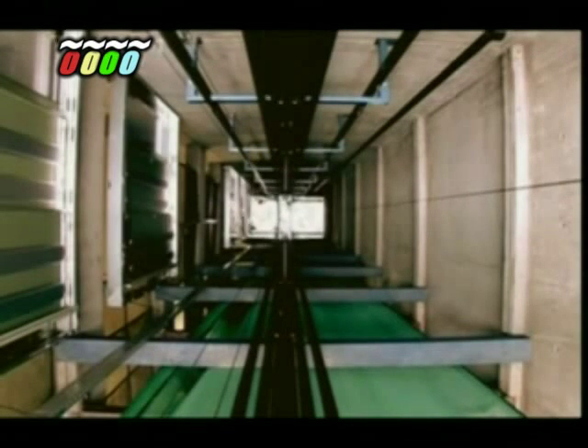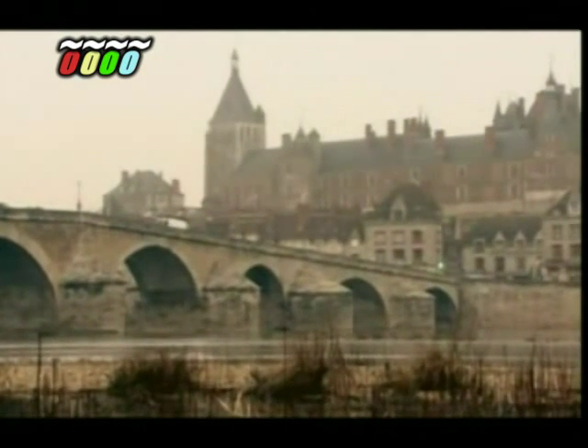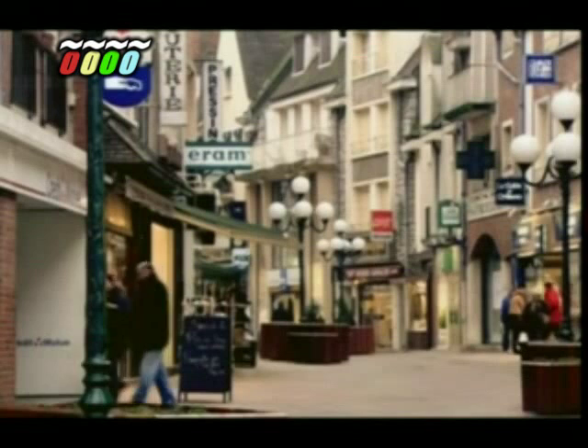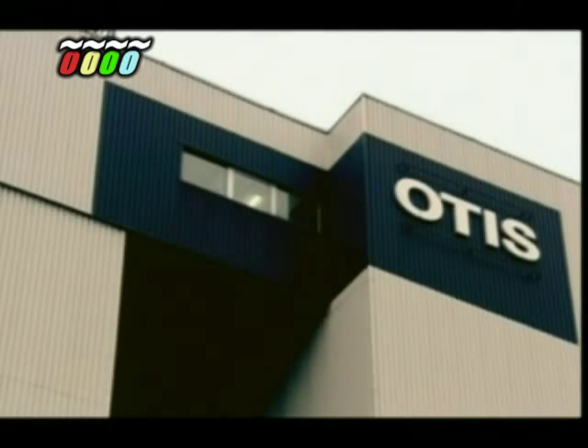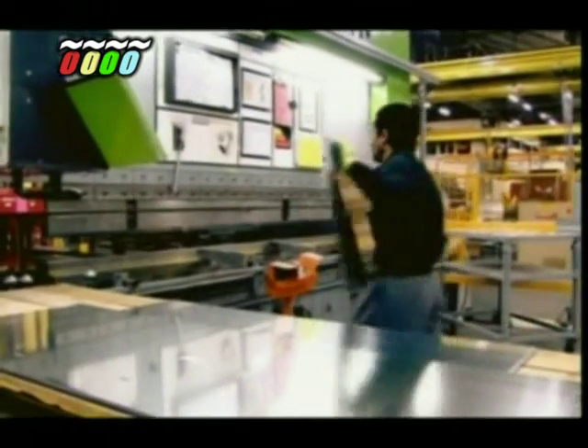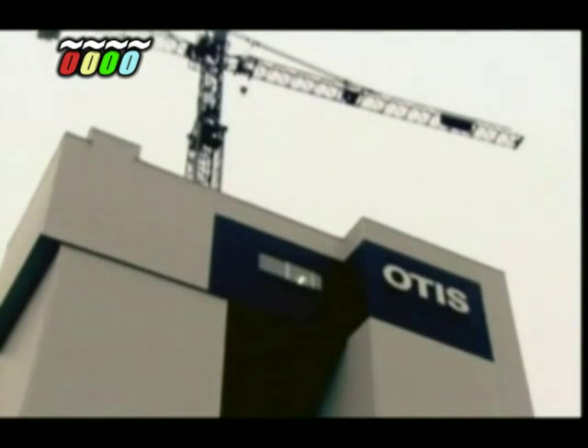Moving passengers efficiently is essential to a lift, but an even bigger concern is safety. To find out more, we've come to the historic town of Gien in central France, because here we find the largest lift manufacturer in the world: Otis. They built the lifts for the Eiffel Tower in Paris, the CN Tower in Toronto, and the Petronas Towers in Kuala Lumpur. A century and a half ago, it was Elisha Graves Otis who demonstrated the world's first safety lift, and at a stroke made modern skyscrapers possible.